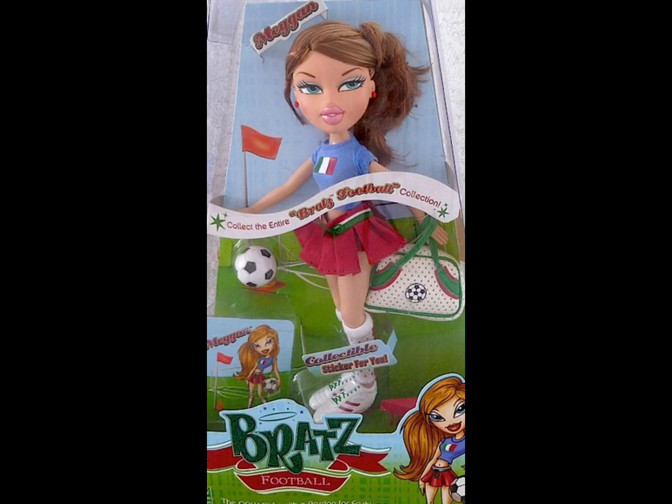This next doll is a Megan doll — I think it's sports Megan. I appreciate the outfit and I like how it has the Mexican flag on the shirt. But her hair looks more brown than her usual red hair. She doesn't feel like Megan. The little artwork on the bottom of the box looks more like Megan than the actual doll.